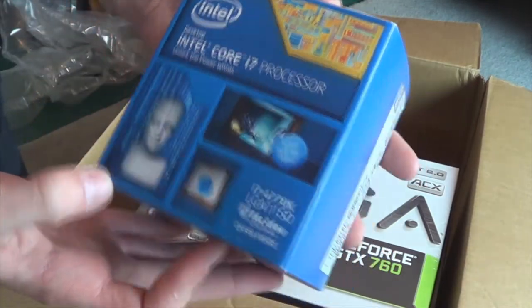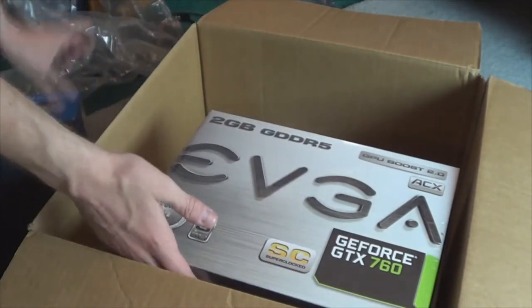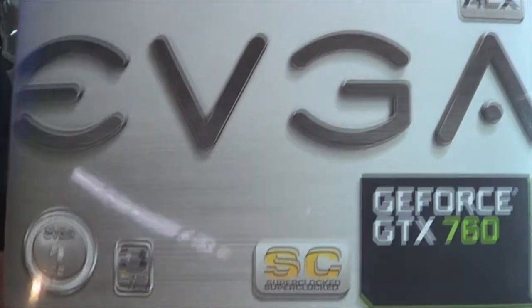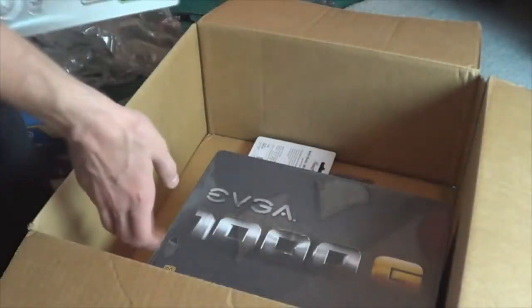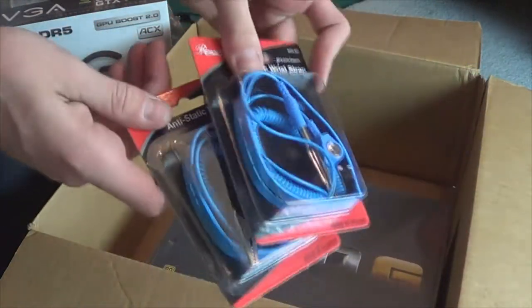Core i7 processor, 4770K. I got my EVGA GTX 760. I got — whoops — two anti-static clips.